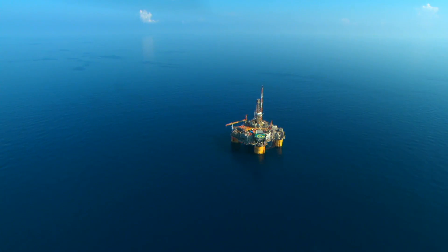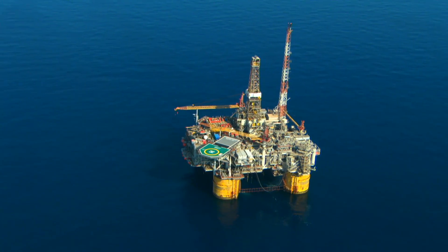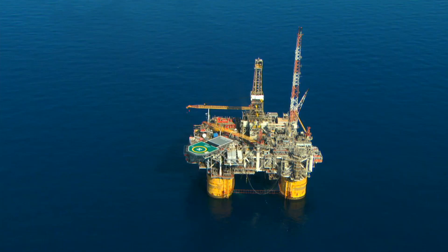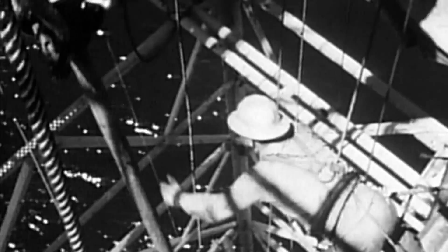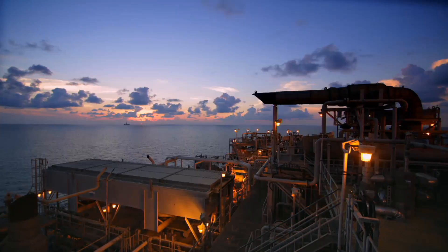Three decades ago, a rig this far offshore, in water this deep, was considered impossible. It was generally thought by the industry as late as the early 1980s that beyond the shelf edge — in water depths greater than 600 to 1,000 feet — there was likely not going to be commercial accumulations of oil and gas.